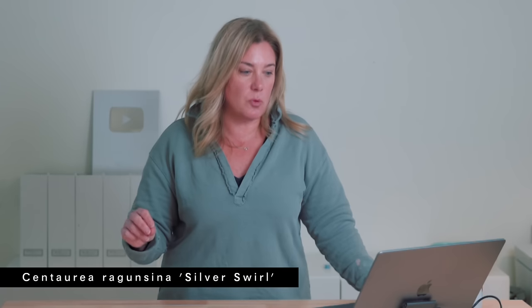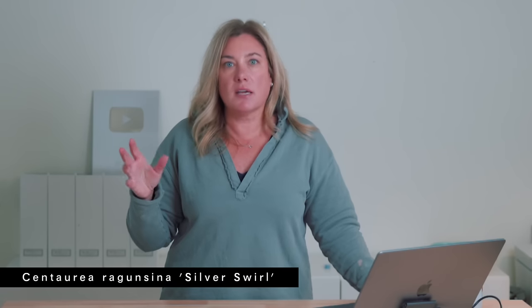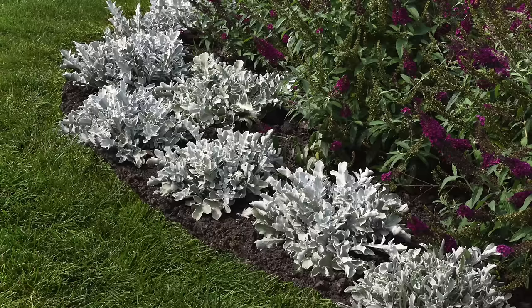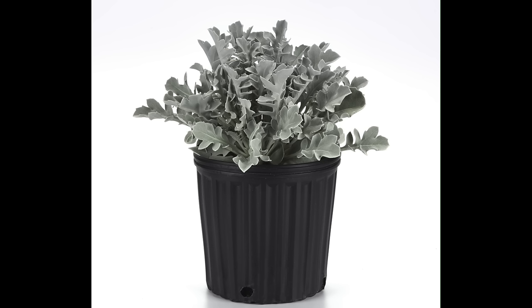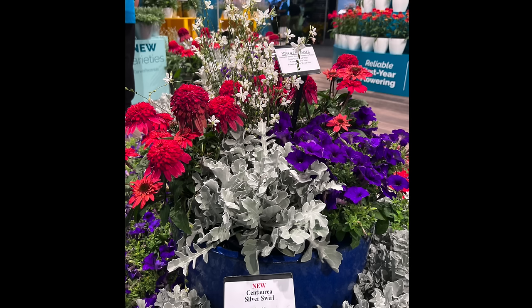Two of them are gray and they're both from Darwin Perennials. The first one is Centuria raguncina Silver Swirl. This is in the Dusty Miller family. I saw this planted last year down at Ball Horticultural in West Chicago. This is not hardy for me — it's hardy from 6B to 9B. But I'm growing this thing. I will hunt this down and I will grow it, because this is a great plant. In containers is where I'm thinking, as an annual tool, but in containers.